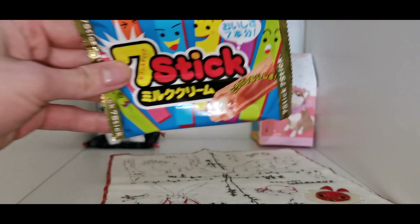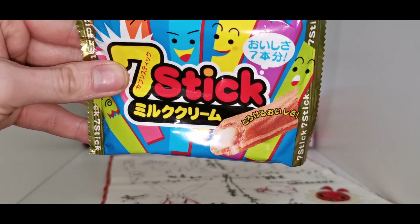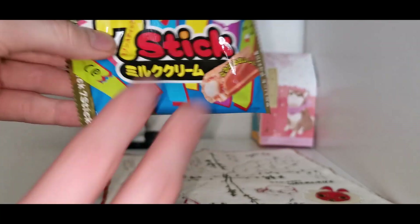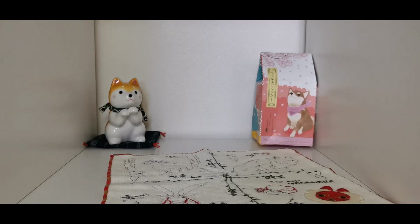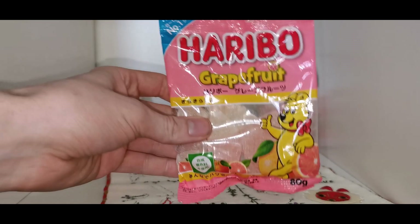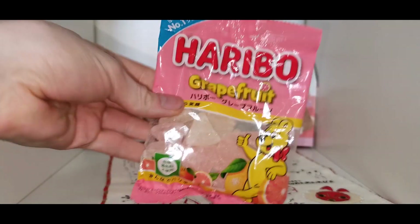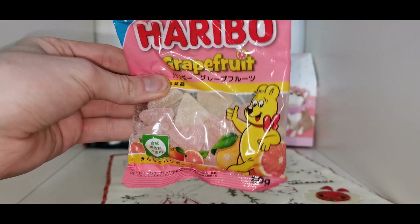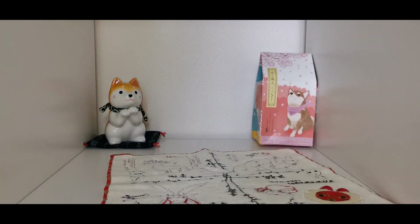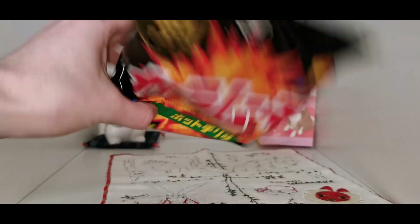These are like a creamy wafer stick thing — we're trying those out and I'll be eating some of these on stream. Then there are grapefruit flavored ones. I just want them to be sour like sour grapefruit. I don't think we get those in the UK — no Haribo equivalent with those flavors.